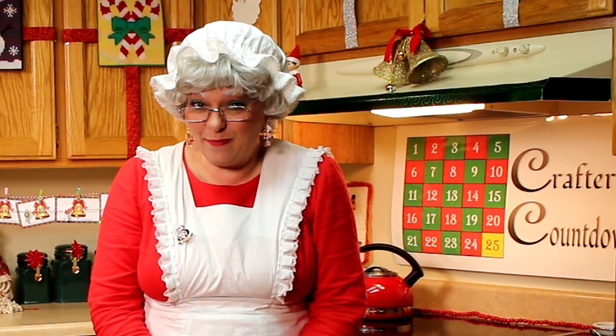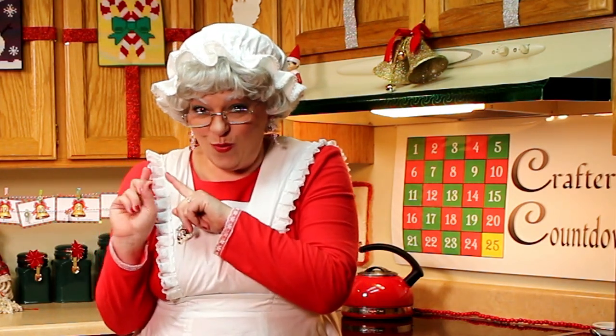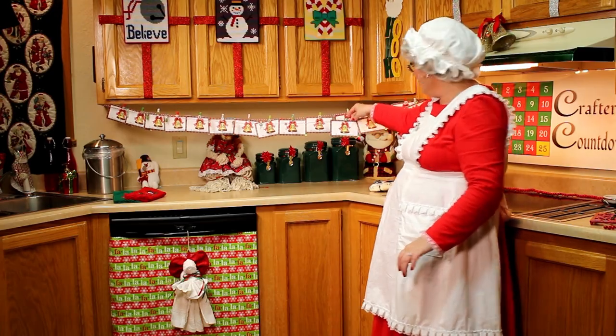If you'd like to follow along, you can go to www.CraftersCountdown.com to find those recipes. But let's find out which one we get to do today. Here's our advent calendar — we've almost done the whole first row.